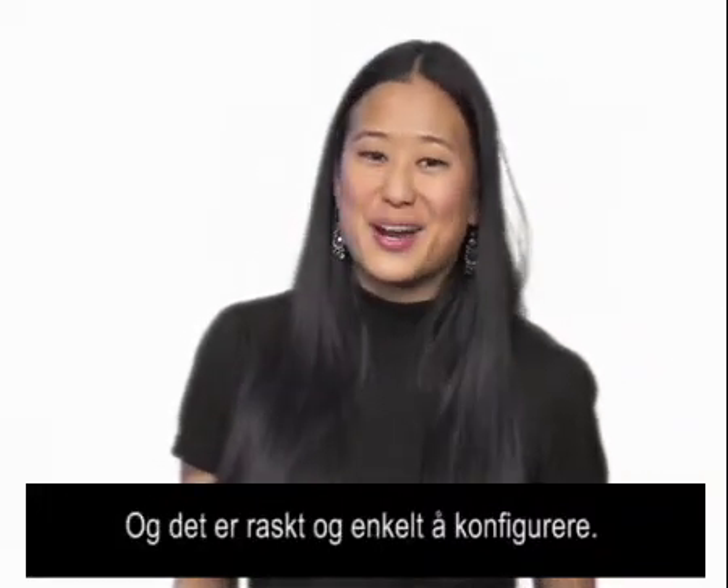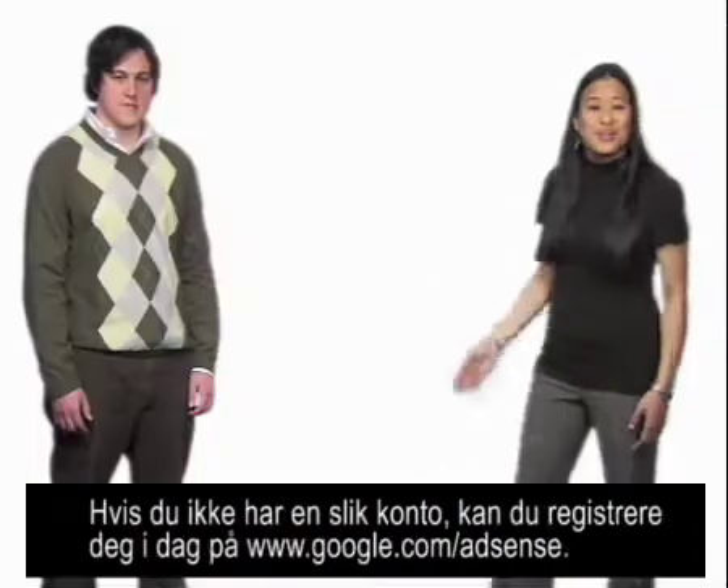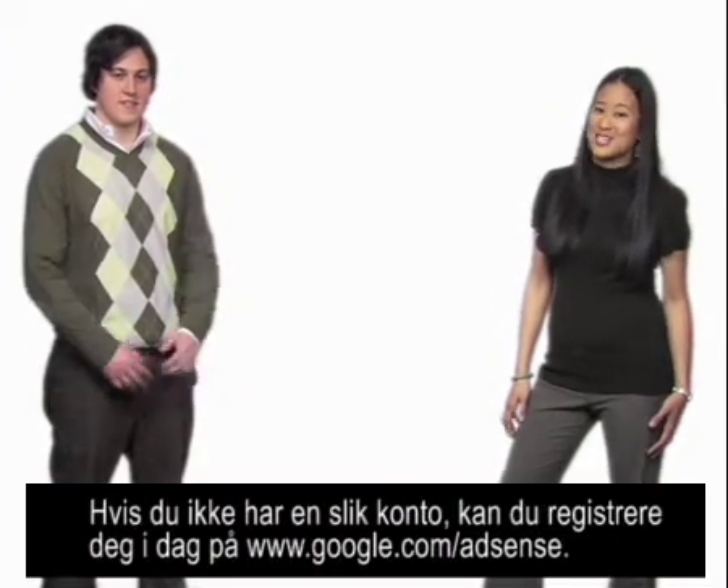And it's quick and easy to set up. Just click on the set up tab in your AdSense account and choose AdSense for Search. If you don't have an account, sign up today at www.google.com/adsense.